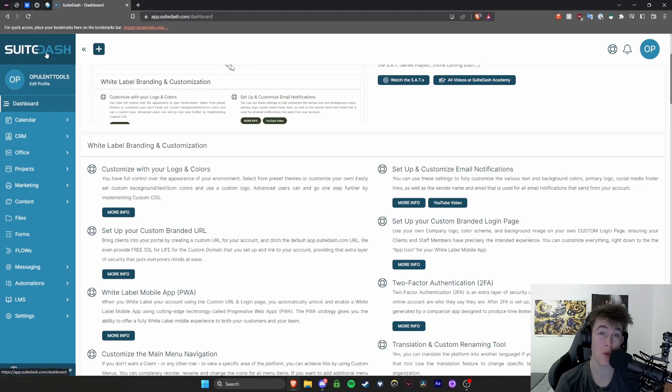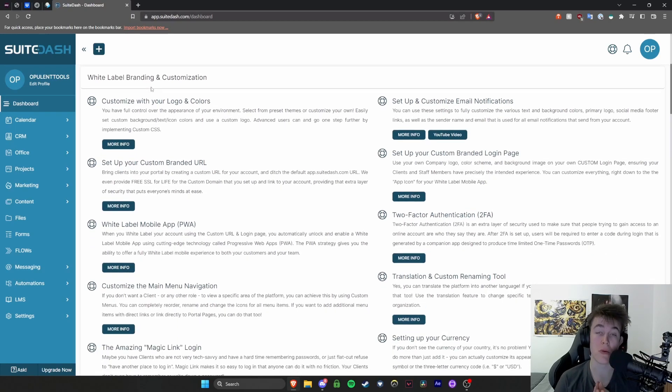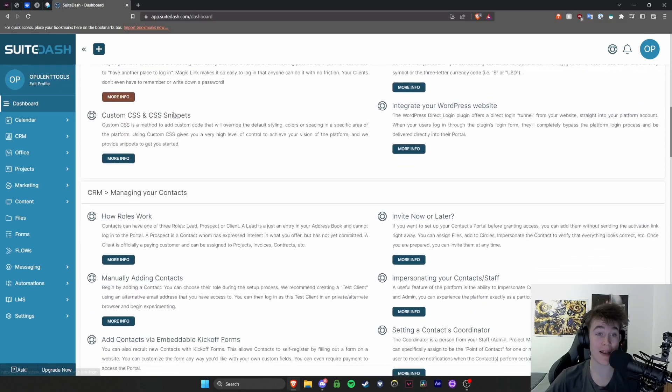But what you are able to do is brand it to seem almost like it's your own business's page. You can get rid of every single bit of SweetDash branding if you wanted to, including the URL — you can make it whatever you want. You can basically make it seem like you haven't used anything and this is all completely inbuilt, in-house software. That's one thing I have to commend them for adding.